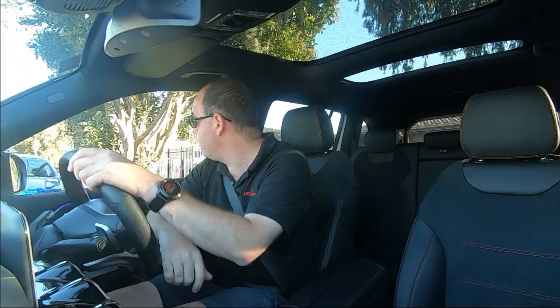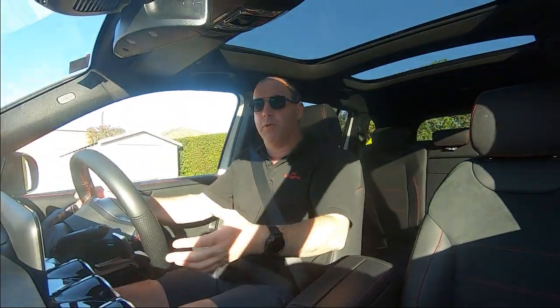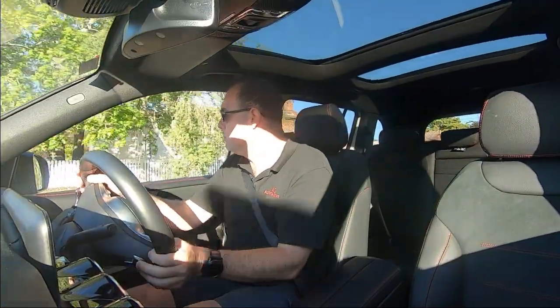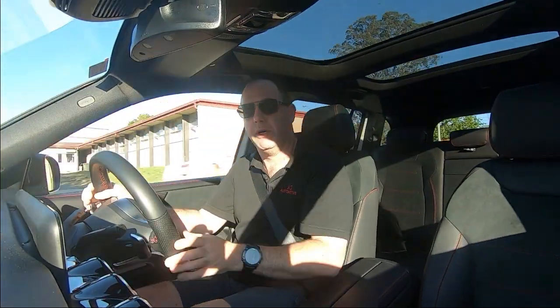Just going to go for a little drive in the GLB, see what I think of it. First of all, the seats. Seats are reasonably comfy — slightly on the harder side, but they're still comfy, so not too bad.